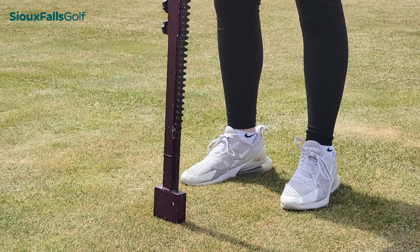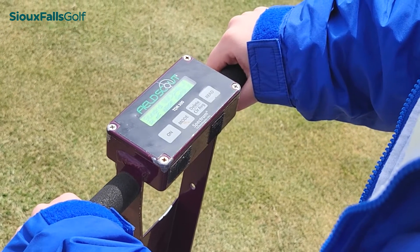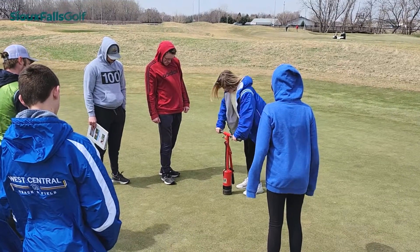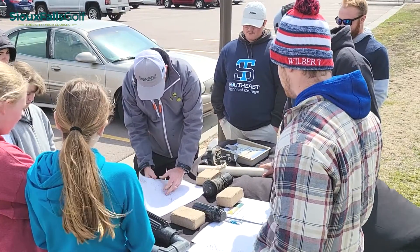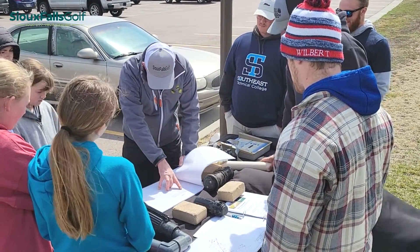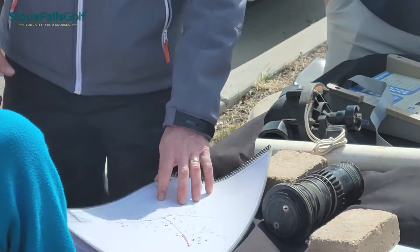There's also another station where they're learning all about water and irrigation, from conservation to things that go into our decisions on how we water daily. And then there's also a pollinator station where they're learning about different tree species, different flowers, and just some of the different habitat that's located on the golf course.